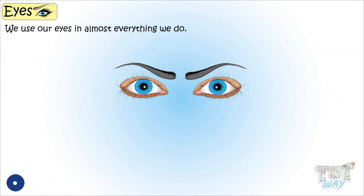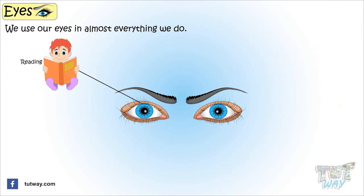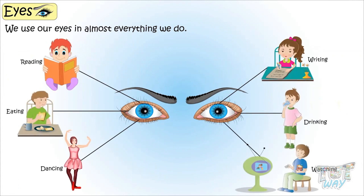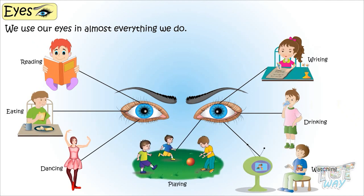We use our eyes in almost everything we do, from reading, writing, eating, drinking, dancing, watching, playing, and many more.